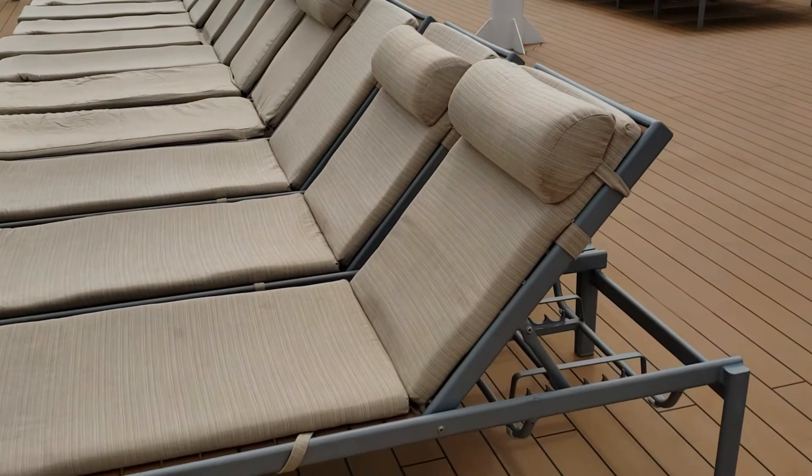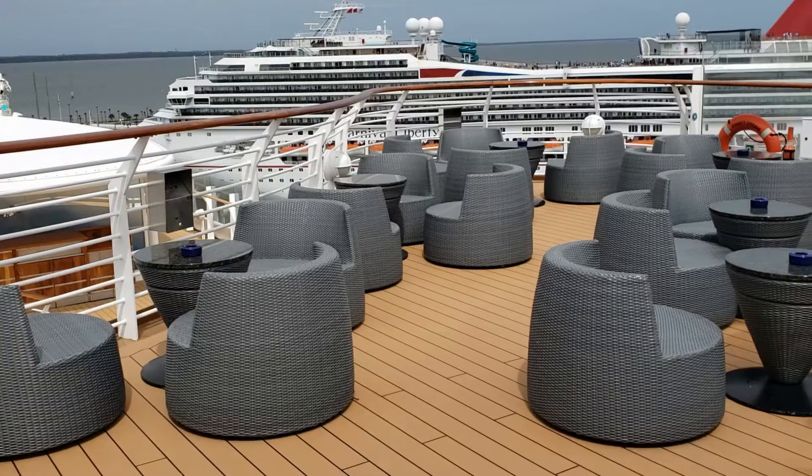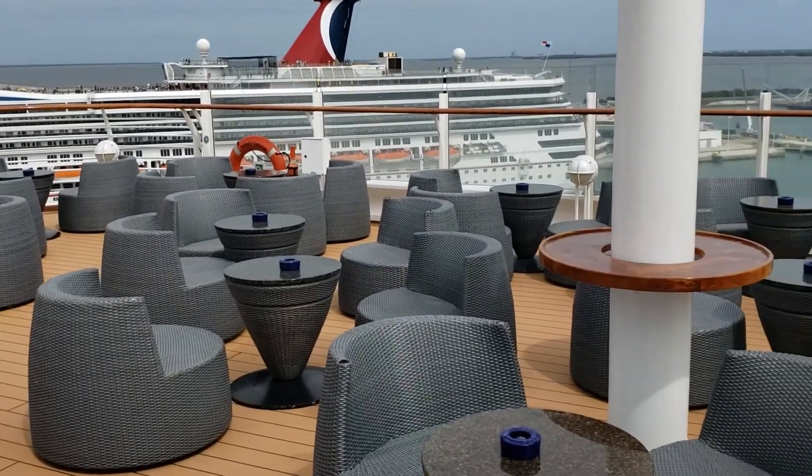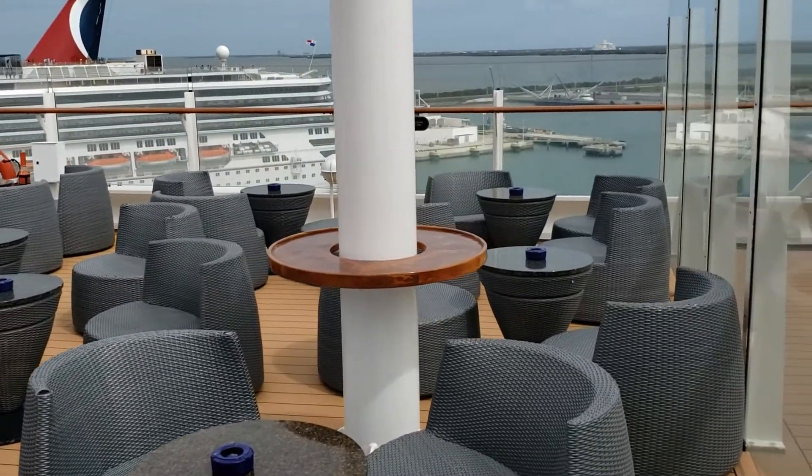One drawback on the classic ships is their adults-only area is much less than the Dream class. Satellite Falls is just fantastic and so relaxing. I do like the design of the adult area in the classic ships as well, because they have dual hot tubs and an actual pool. I don't think either of the adult area pools are that great on the new ships, but the Dream class is undeniably bigger.